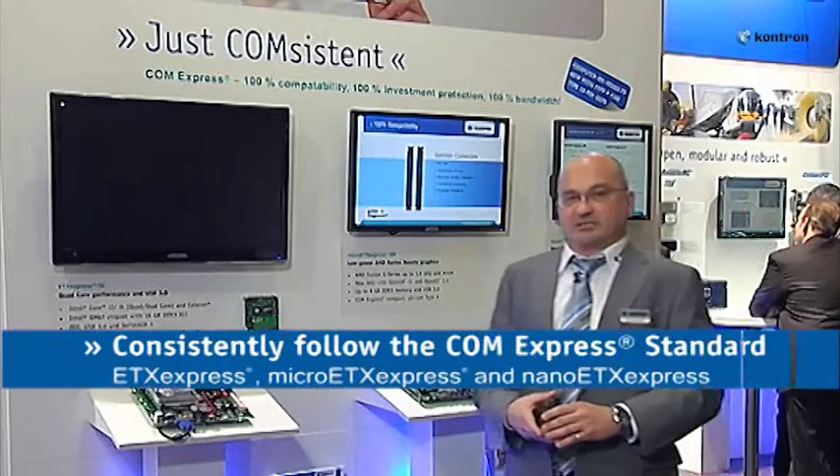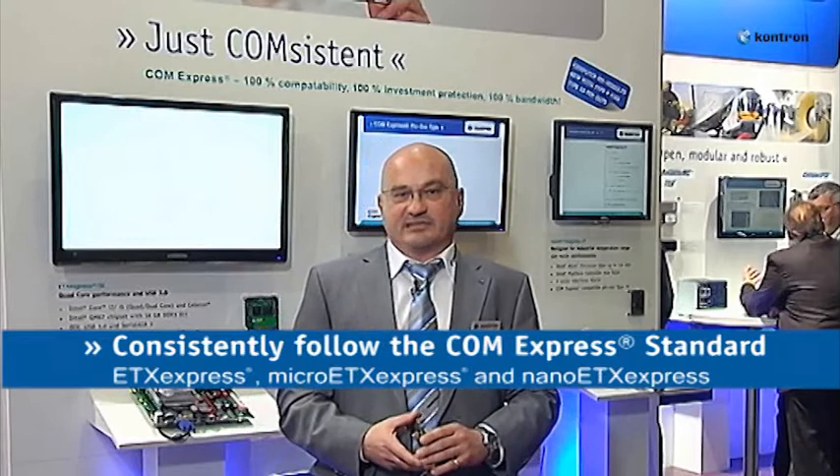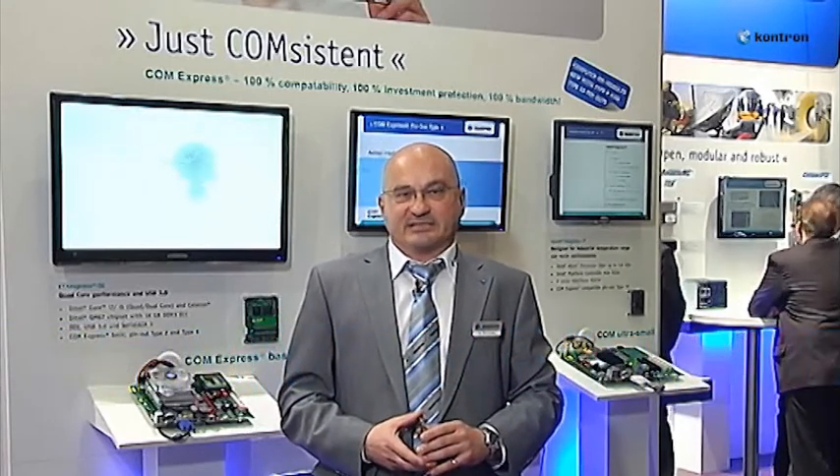The advantages for customers are future-oriented planning reliability, scalability in performance from 600 MHz up to quad-core, and scalability in size — three form factors based on one industry standard are available.